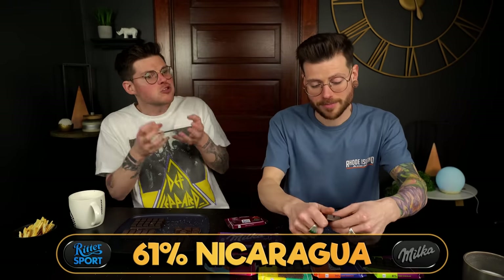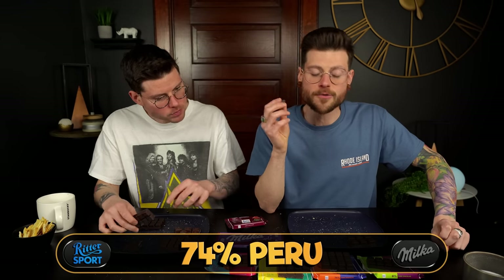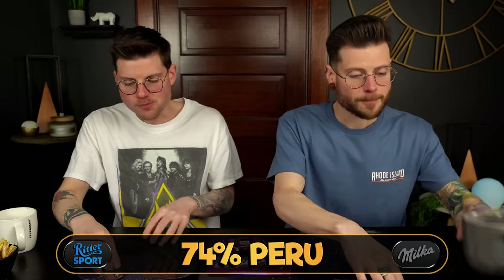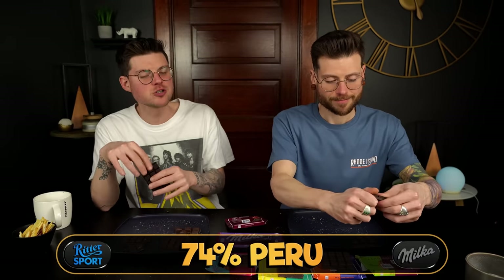Where is the flavor? These are all so different from one another. That one's like crumbly. As of right now, the 50% standard is in the lead. We're going 74% with cacao from Peru — there's a little more nuance to the flavor, but it is so not my thing. These are outrageously disappointing to me.